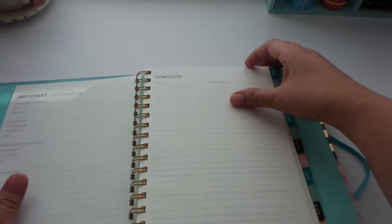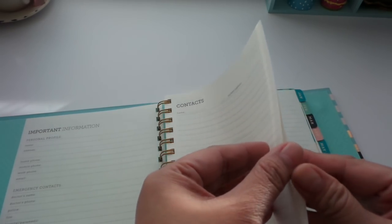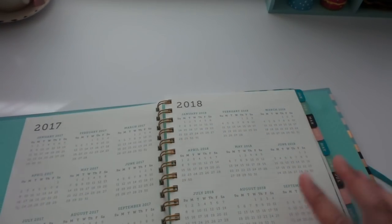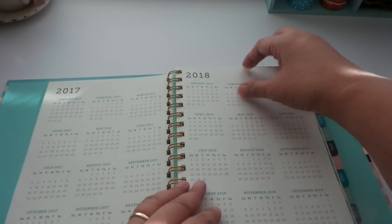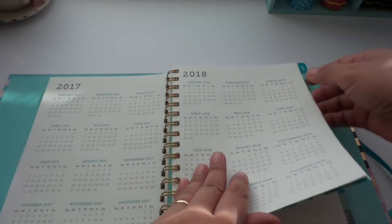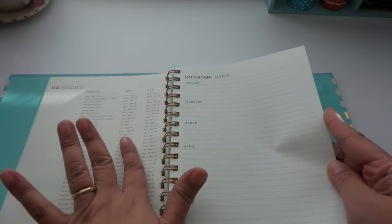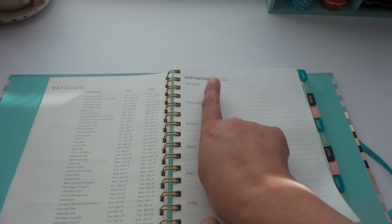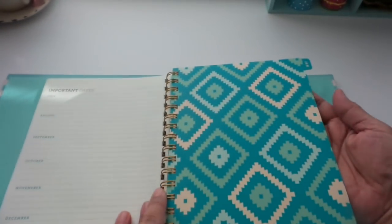It starts with an important information section and contacts pages — I don't fill those out because I don't want people finding numbers and addresses if the planner gets lost. There's a 2017 and 2018 year calendar, good for marking important dates ahead. Then there's a holidays section for 2017 and 2018, and a place to mark birthdays and other important dates.